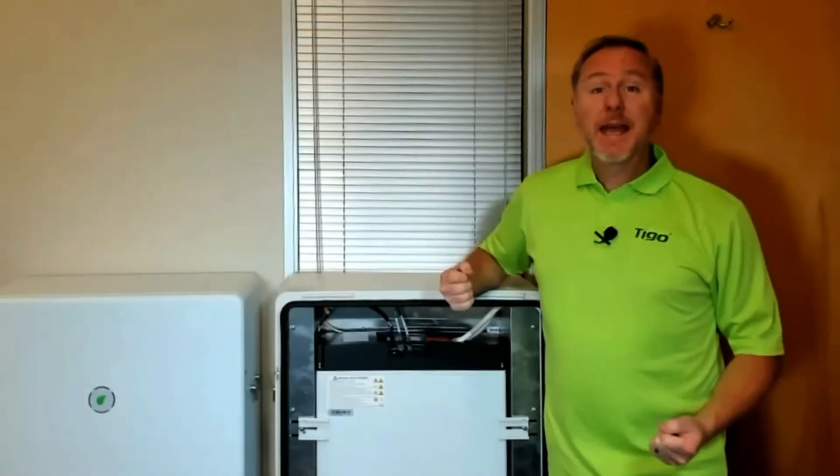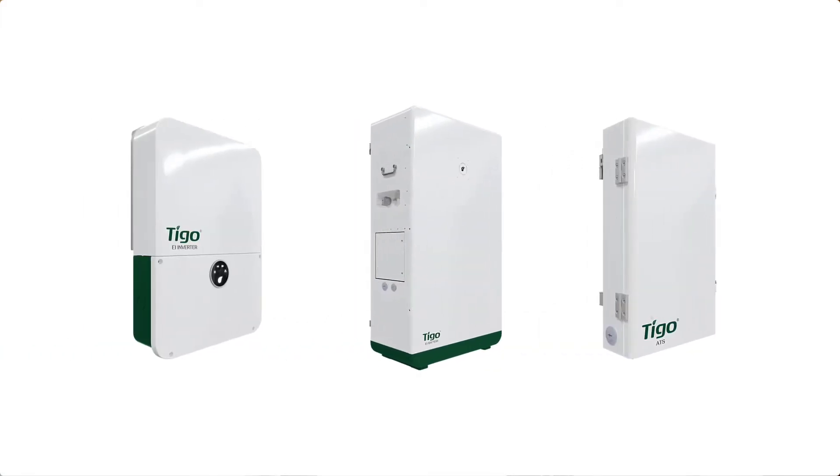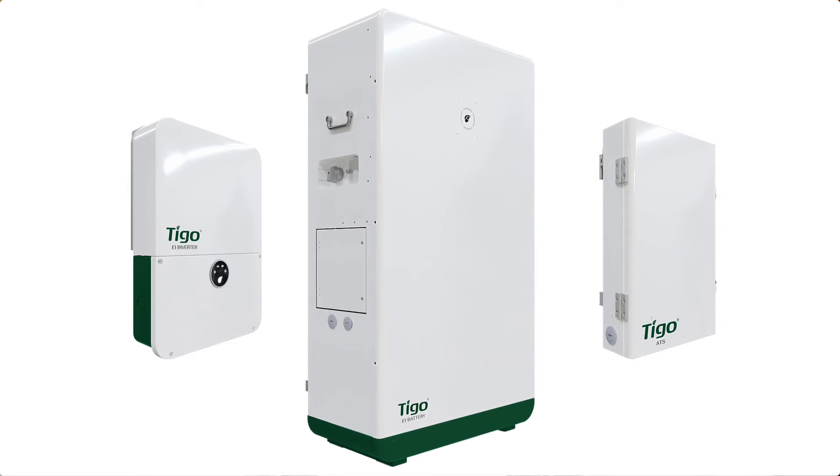Hello, my name is Greg Smith, and in this video I'm going to talk about the Tygo EI battery.